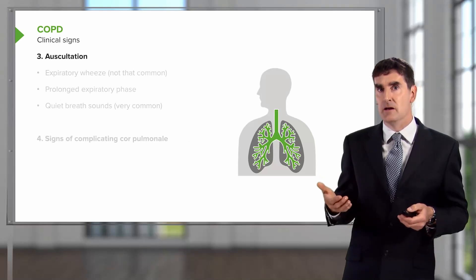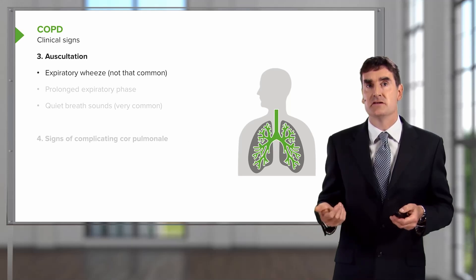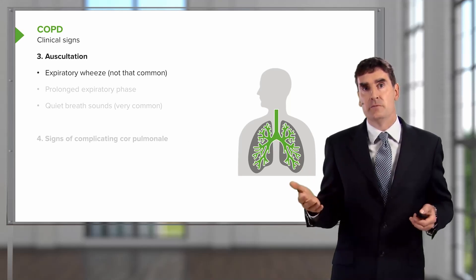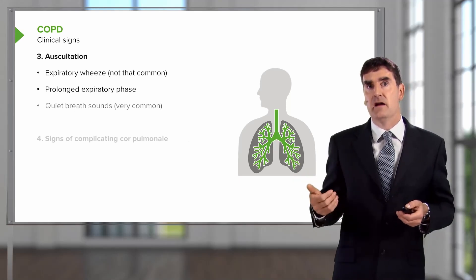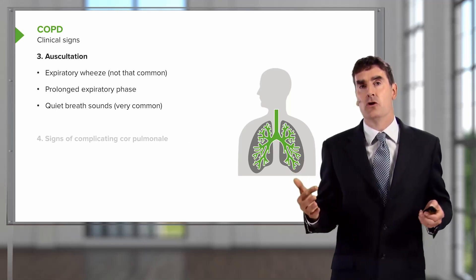When you listen to the lungs, wheeze, although it is a sign of COPD and airways disease, is not universally present. In fact, it's probably present in fewer patients than no wheeze. What they do have is a prolonged expiratory phase and they have quiet breath sounds all over their chest. That's a very common sign.